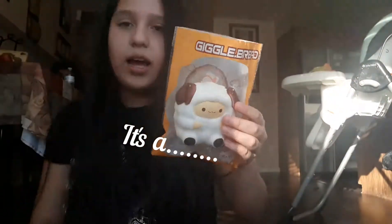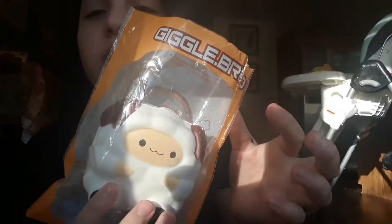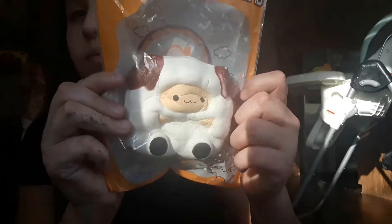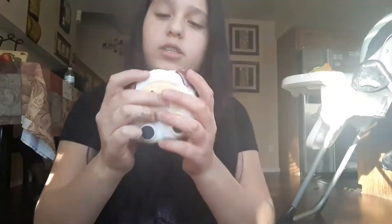Now to the next one — my favorite squishy out of all of them. This is my favorite squishy: it's pop-pop sheep. Oh my god, it comes in this giggle red packaging. You guys don't understand how soft this is — it literally feels like a marshmallow. Right, Lizzie? It's so soft.